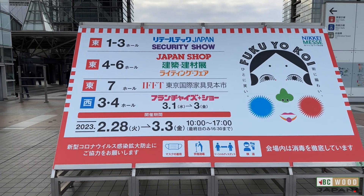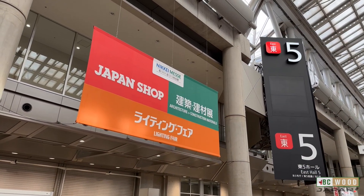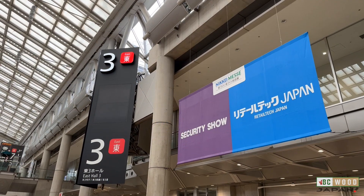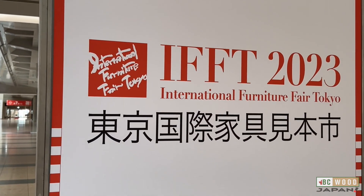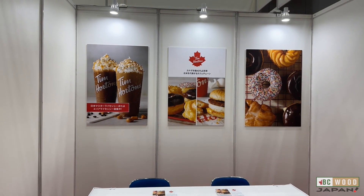Nikkei Messe is actually made up of several different related shows: Japan Shop, Architectural and Construction Materials, The Lighting Fair, The Security Show and Retail Tech, and from this year, the International Furniture Fair Tokyo. And lastly, the Franchise Show, at which we saw a familiar face this year.